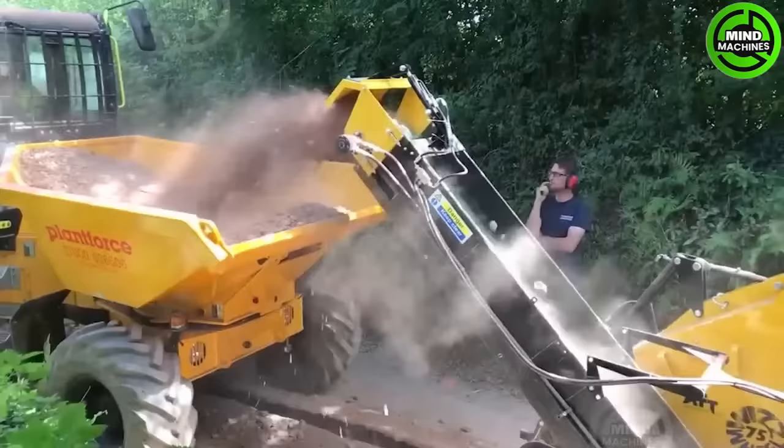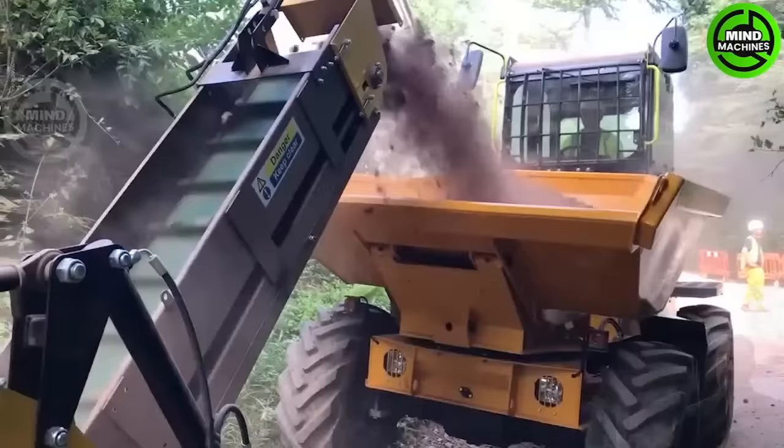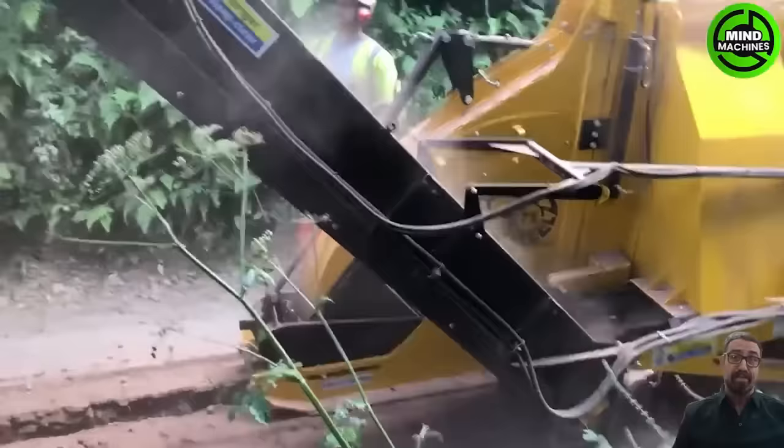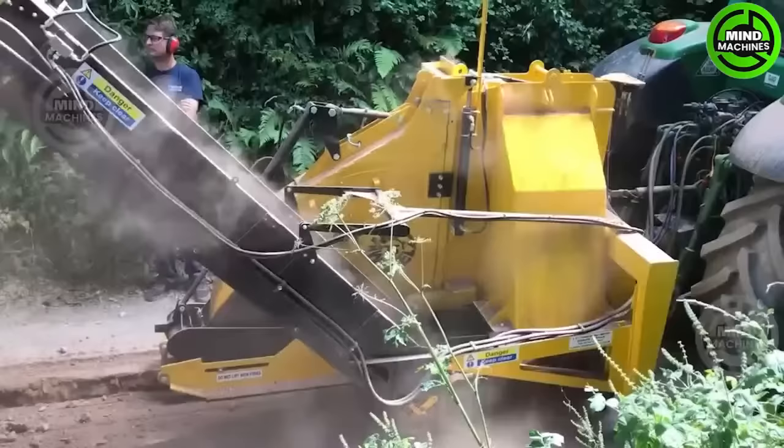The Wizwheel 75 is a rock wheel trencher for fiber optic cabling in tight spaces. It features a rear-facing conveyor and can trench up to 0.75 meters deep with a width ranging from 75 to 155 millimeters.